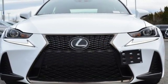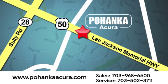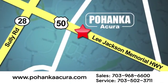See it for yourself when you take it for a test drive. Pohanka Acura is a great place to buy a car. We're conveniently located at 13911 Lee Jackson Memorial Highway, Route 50, in Chantilly.